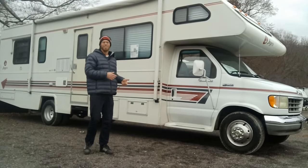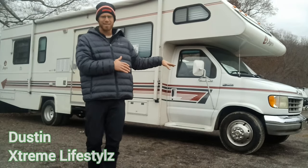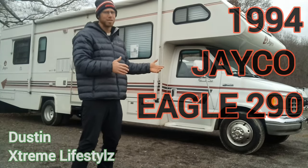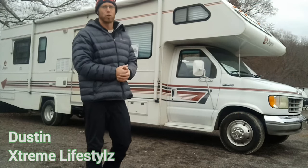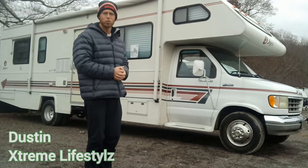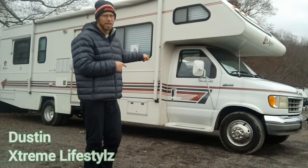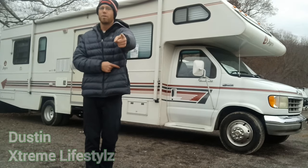Check out this oldie. This is a 1994 Jayco Eagle 290. This has a really unique floor plan. It was owned by an older couple in their 70s, might even be in their 80s. Garage kept the whole time, so it's in beautiful condition for the Northeast. I just want to quickly show you through this floor plan because it's not often I'll get a 1994 that looks like this come through here. So let's check this out. Let me know what you think.